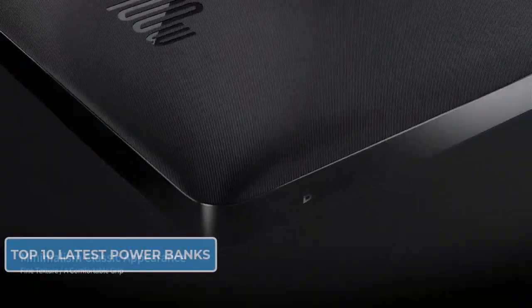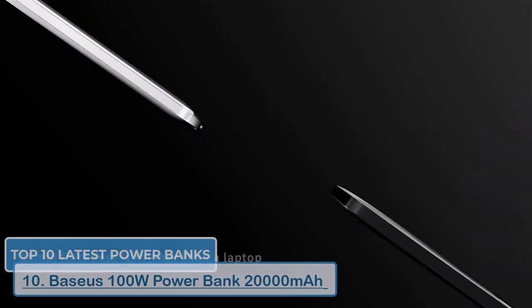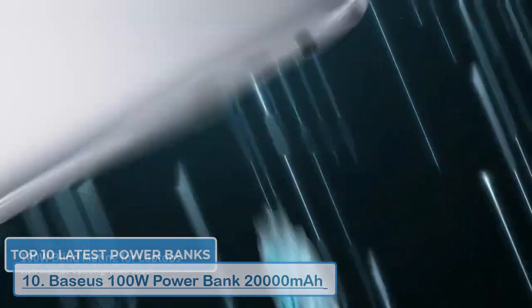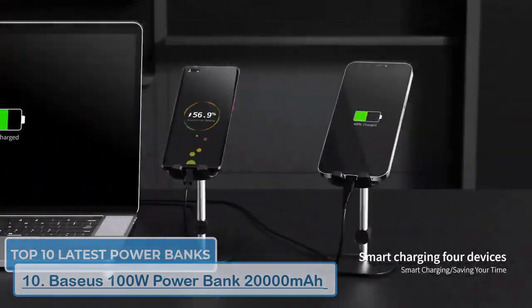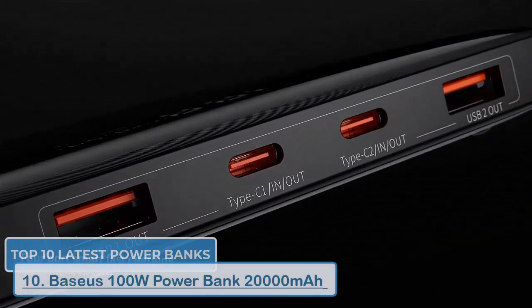Starting off our list at number 10, we have the Baseus 100 Watts power bank. This powerhouse from Baseus packs a punch with 20,000mAh capacity and a whopping 100 watts fast charging output. It can charge laptops, tablets, and even your phone at lightning speed. Plus, its sleek design and multiple ports make it a great choice for travel.